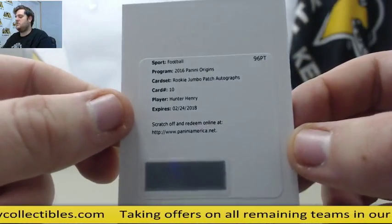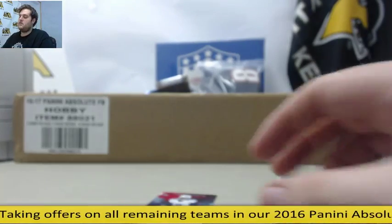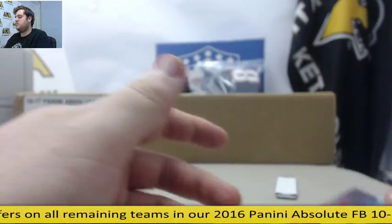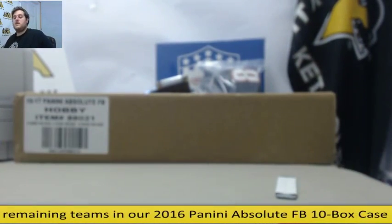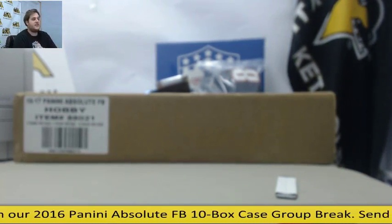And Hunter Henry, rookie jumbo patch auto for San Diego — patch auto. And we end with Mariota. So a nice box right there. Beautiful Carson Wentz patch, it's a nice auto. Shame we can't see the Hunter Henry, but that's going to be a nice one — tight end for the San Diego Chargers.